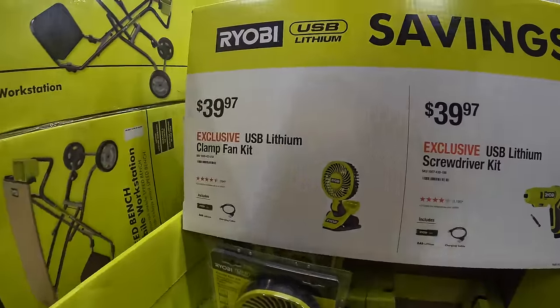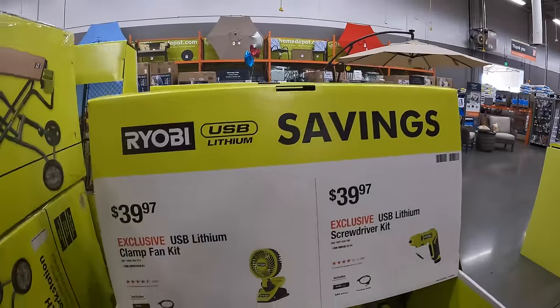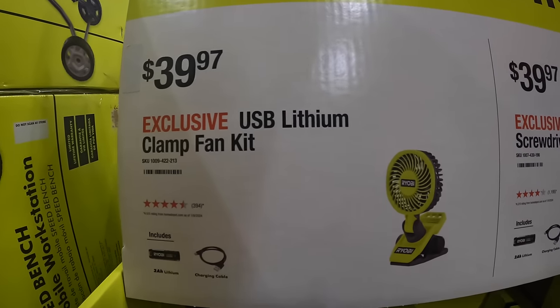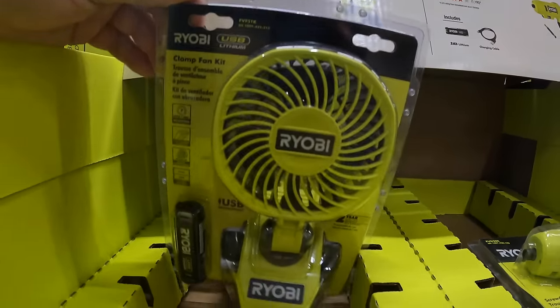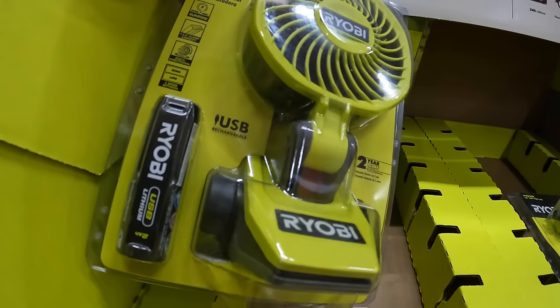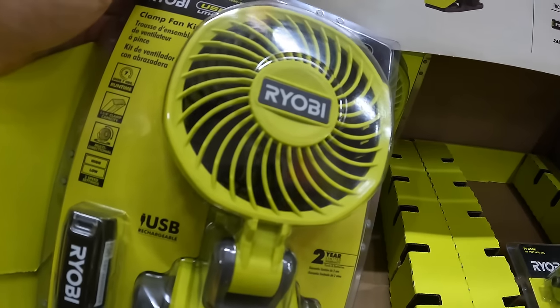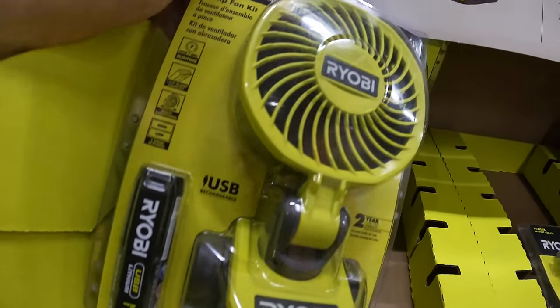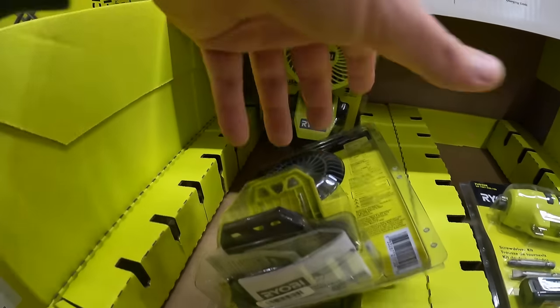Over here they have Ryobi lithium savings: $39.97 for the USB lithium clamp fan as a kit. Before, I believe they just had this as a fan by itself, but now it's $39.97 for the little clamp fan kit.